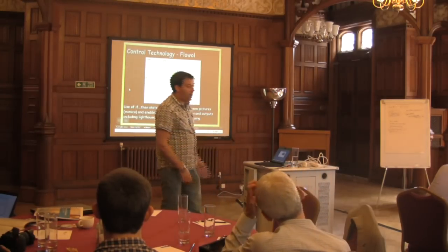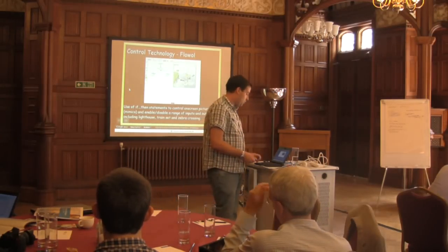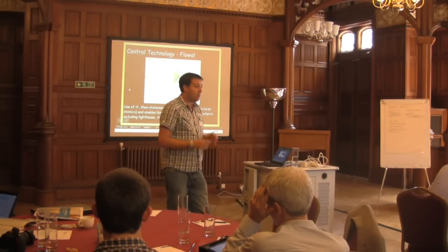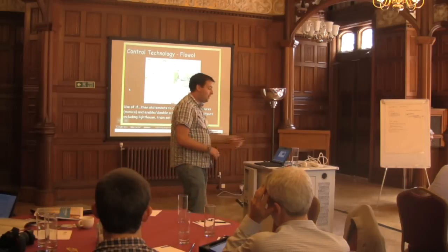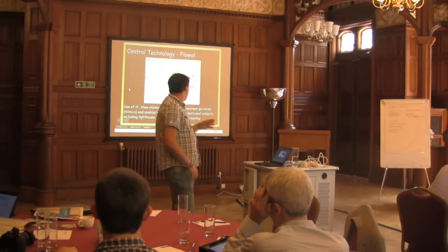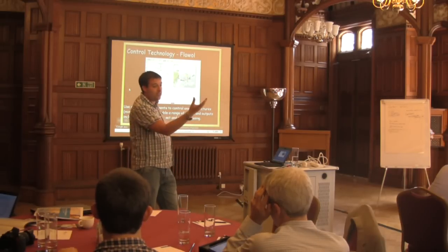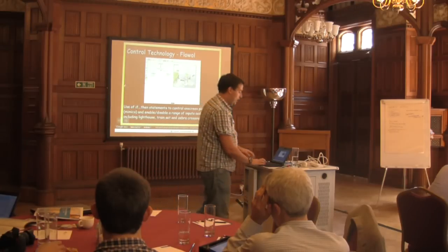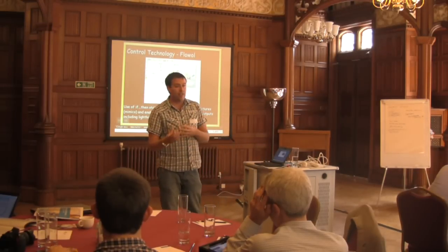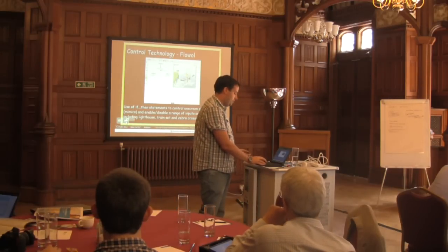Some other things we do in school: we have input-output type work with a program called Flowal. This is part of the curriculum — you must teach some control technology, though not many primary schools do. This is a nice simple one: you've got a lighthouse and you have to turn it on. If the sun is out, the lighthouse is off; if the sun goes away, the lighthouse turns on because it's now night time. You program it using if-then statements to turn lights or sound on. You can change that scenario to a train set or a Christmas one where you make all the lights flash.